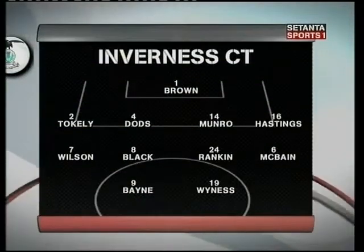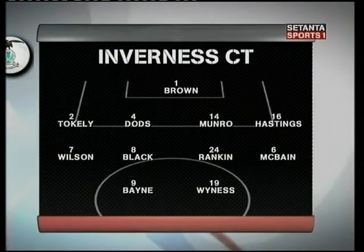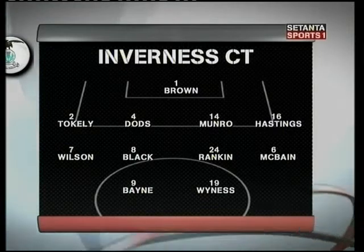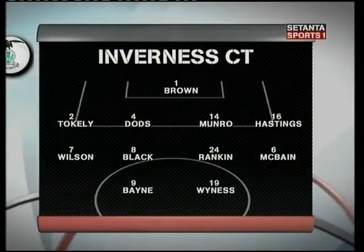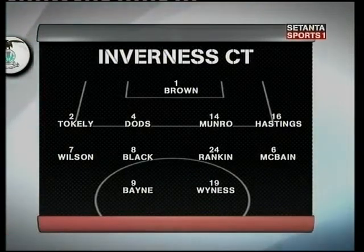For Inverness, Caledonian Thistle, Charlie Christie also went with the tried and trusted 4-4-2. He brought back some regulars into his starting line-up following his team's CIS Cup win over Dumbarton in midweek. Darren Dodds came back into the heart of the defence, Ian Black, Roy McBain and John Rankin also started the game. Your match commentator is Rob McClain.